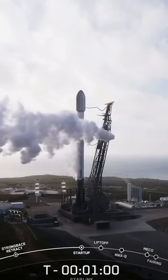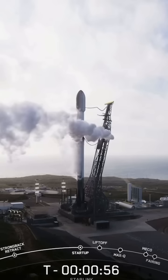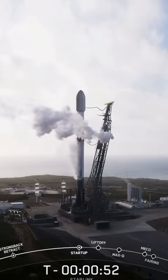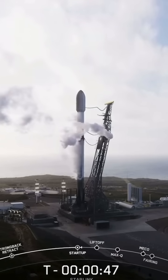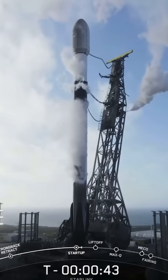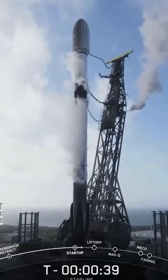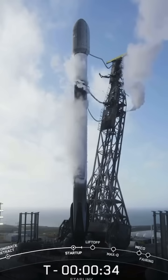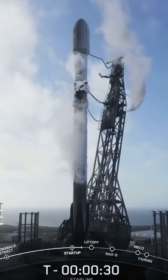T-minus one minute for Falcon 9, engine startup. Just waiting now for the SpaceX launch director to give their go for launch. LD is go for launch, and with that we're going to step back on our commentary and do the final 30 seconds of the count with you, and be back on the other side with some additional comments through flight. T-minus 30 seconds.